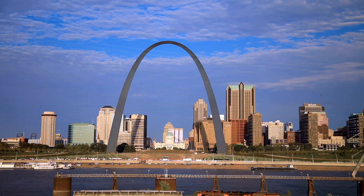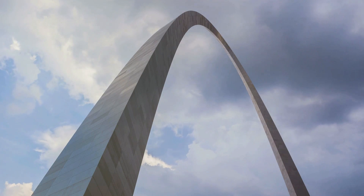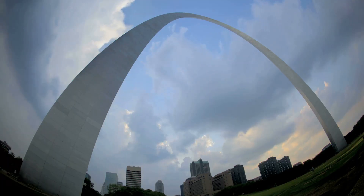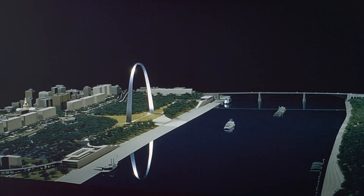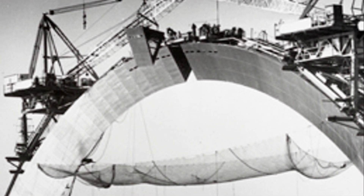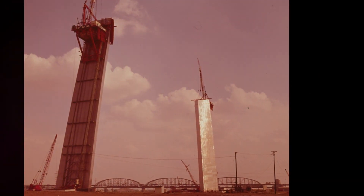The construction of the Gateway Arch was a groundbreaking engineering feat, full of challenges and innovative solutions. The year was 1963. The plan was to erect a 630-foot monument that would not just stand the test of time, but also withstand the forces of nature. Its unique catenary curve — the shape a free-hanging chain takes when held at both ends — required precise mathematical calculations and meticulous execution. The monument was assembled piece by piece, with each segment hoisted into place by a complex system of cranes and derricks. The two legs of the arch were built simultaneously — a daring feat considering they had to meet perfectly at the top, 630 feet above the ground.